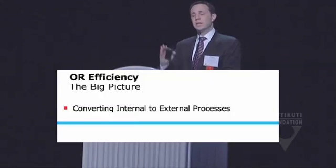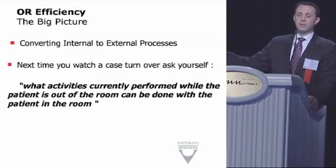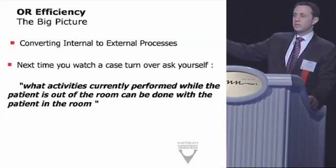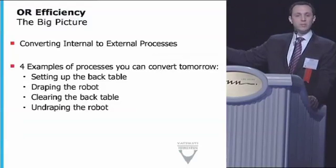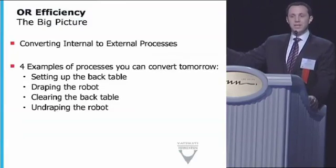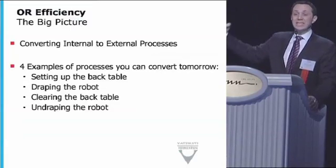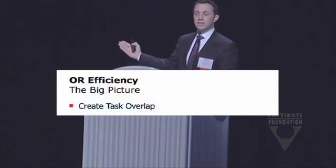The goal for efficiency is to convert things traditionally done as internal tasks into external tasks, and at the same time create task overlap. Traditionally, ORs will set up the back table, drape the robot, then call for the patient, and after the patient leaves, undrape the robot and break down the back table. If you do nothing else but go back to your OR and do these four things — set up the back table, drape the robot, clear the back table, and undrape the robot while the patient is still in the room — you will drop 15 to 20 minutes off your turnover times, guaranteed.